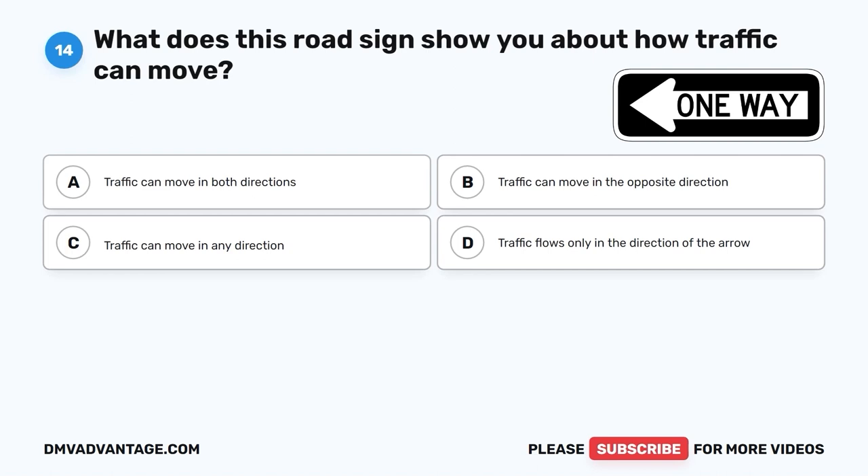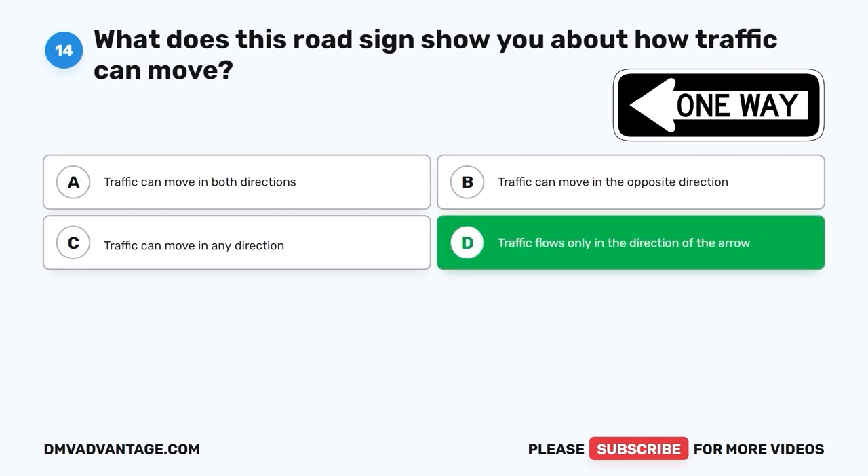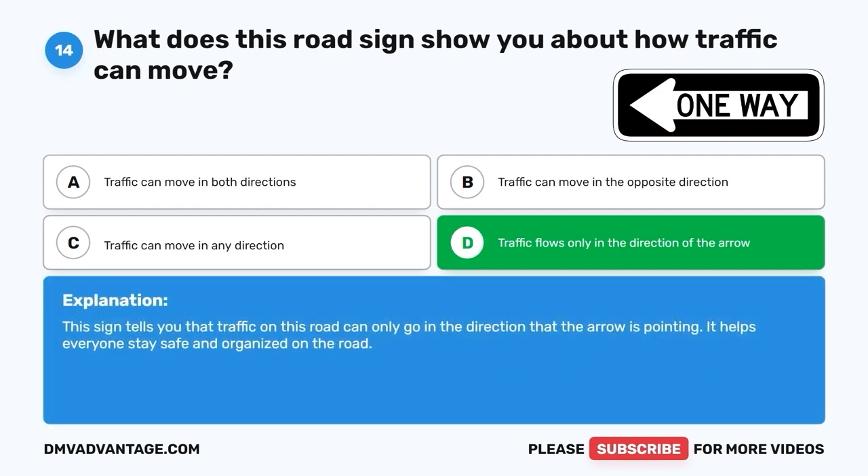Question 14: What does this road sign show you about how traffic can move? A. Traffic can move in both directions. B. Traffic can move in the opposite direction. C. Traffic can move in any direction. D. Traffic flows only in the direction of the arrow. The correct answer is D, traffic flows only in the direction of the arrow. This sign tells you that traffic on this road can only go in the direction that the arrow is pointing. It helps everyone stay safe and organized on the road.